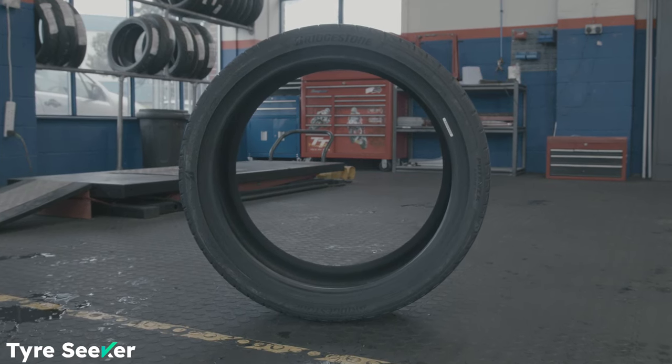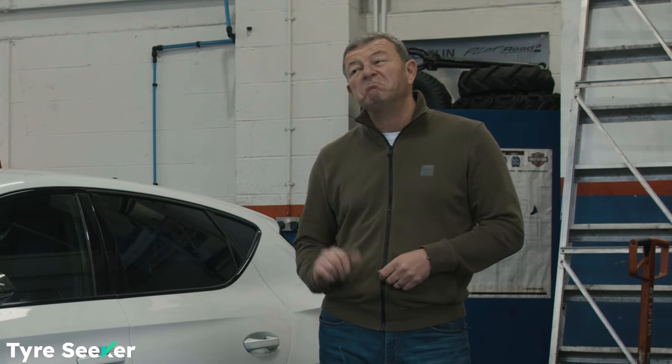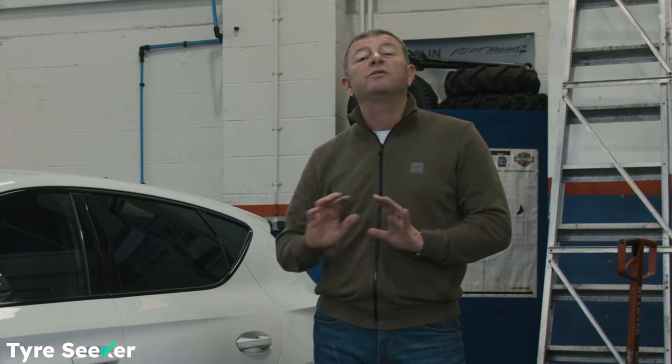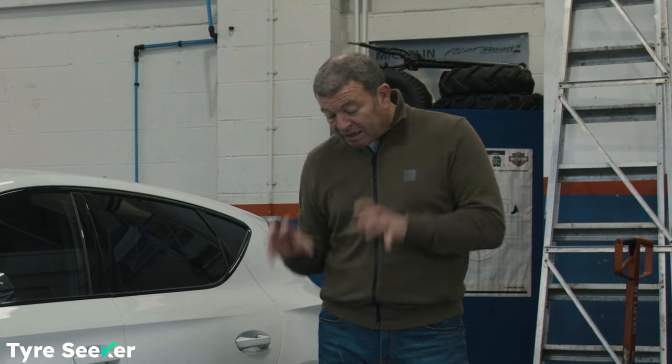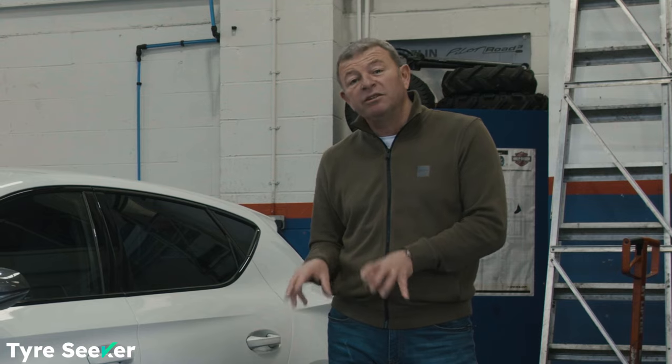This is Bridgestone's new Potenza Sport and I've actually tried these on a Focus ST several months ago and I thought it was fantastic. Anyway, let's just go in a little bit closer and see why this tyre, this new Potenza Sport is so good.